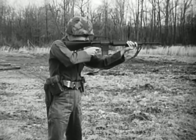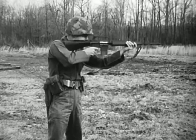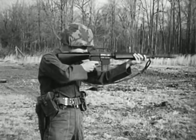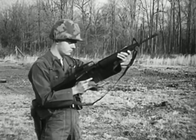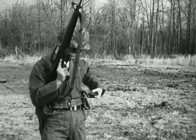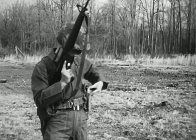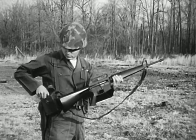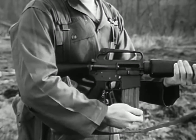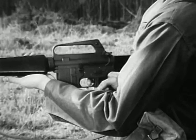This new rifle is designated the XM-16E1. The XM-16E1 is a 5.56 millimeter, or caliber .223, shoulder weapon. It is magazine-fed, gas-operated, and air-cooled. The magazine capacity is 20 rounds.